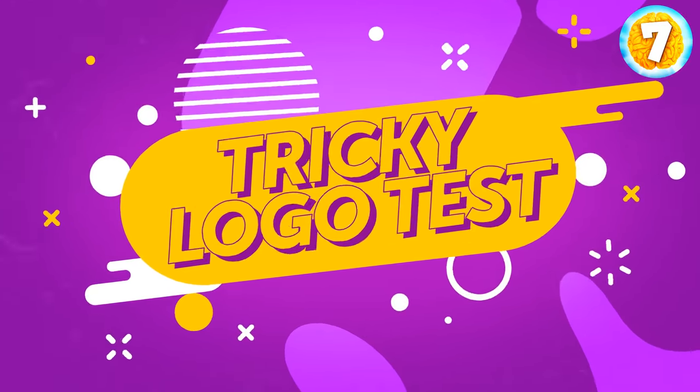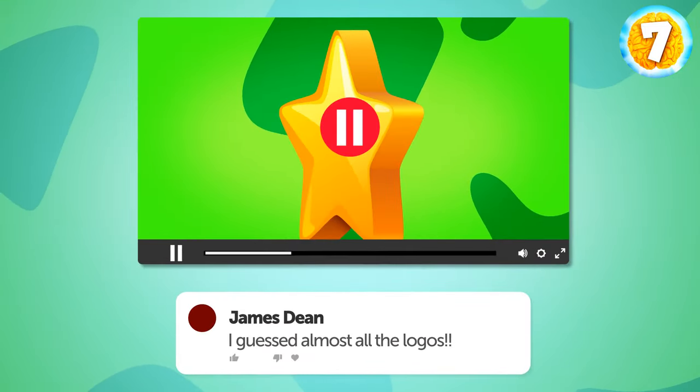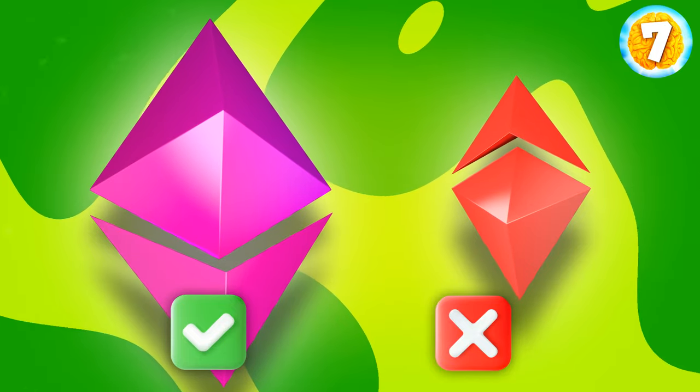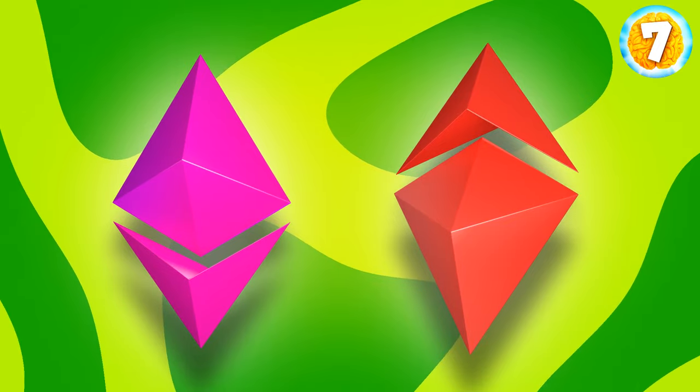Are you ready for a tricky logo test? I've got one for you to test your observation skills. Don't forget to keep your score and share your results in the comments below. I'll be showing you two logos. One is correct and the other is fake. You'll have to tell me which one is the right one. Let's go then.